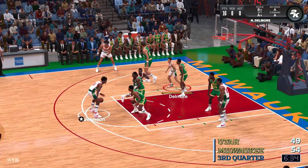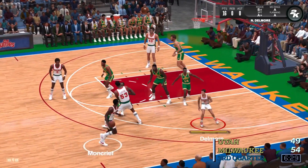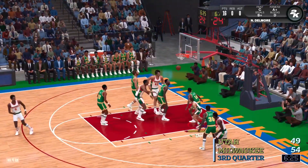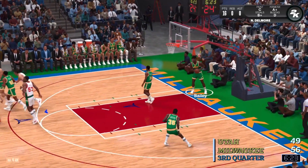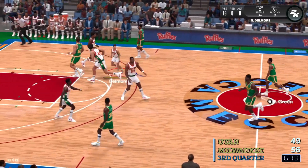Moncrief dishes to Johnson. Now Moncrief — he has six. And again it's Milwaukee converting. Opportunistic play by Moncrief, taking whatever the defense will give him.